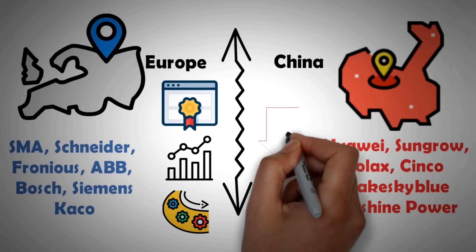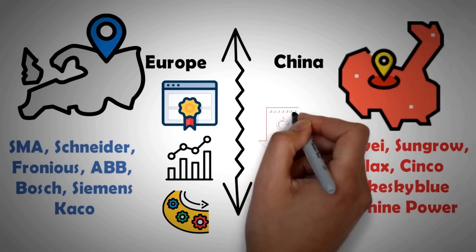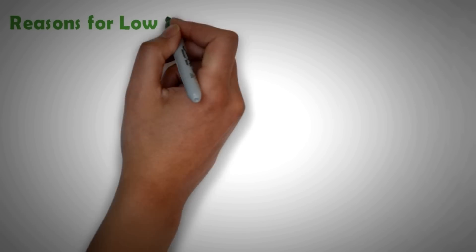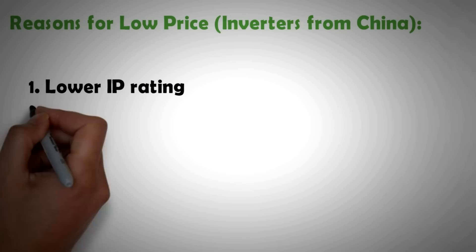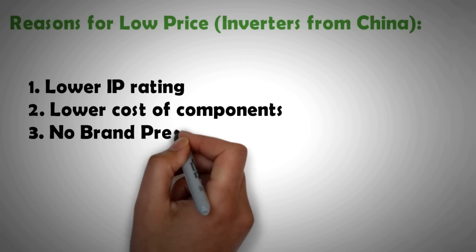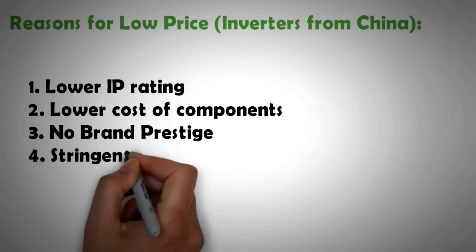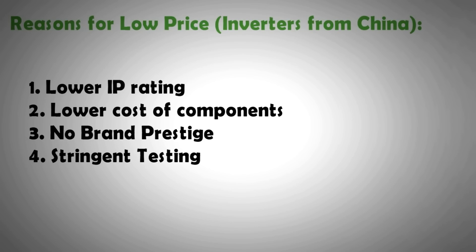European inverters also had more functionality built into them compared to their Chinese counterparts. Chinese inverters, on the other hand, were almost half the price. A few reasons why: number one, they had a lower IP rating and most were designed for indoors, whereas European and American inverters have a high IP rating making them safe for outdoor installation. Second, the cost of sourcing components was less in China. Third, there was no brand prestige premium. And fourth, build quality requirements and testing in Europe were more stringent.